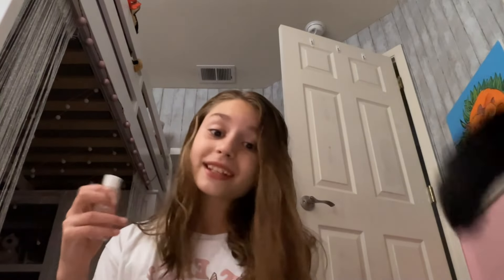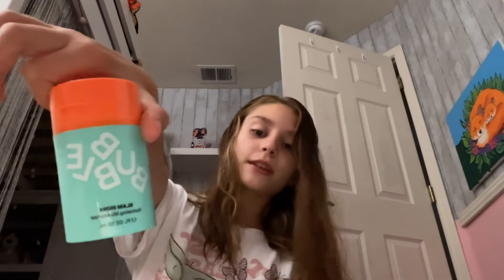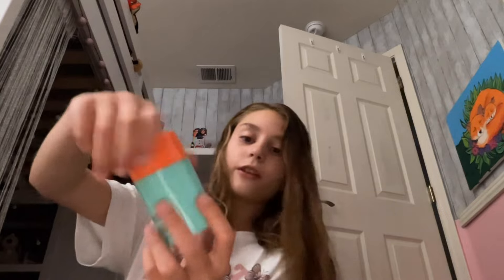I do skincare after. I use this from Peach and Lily — it's like a water stuff that keeps my face hydrated. And then this one — I don't really know what it is exactly, but it's a thing. The brand right here literally says Slam Dunk.